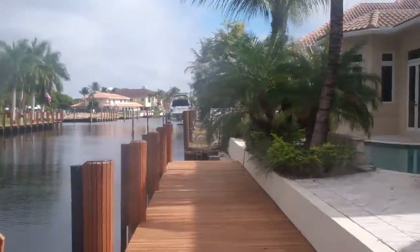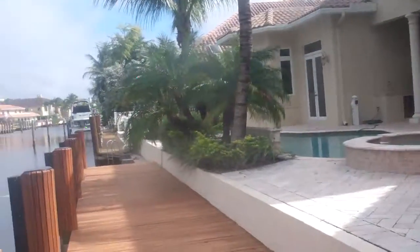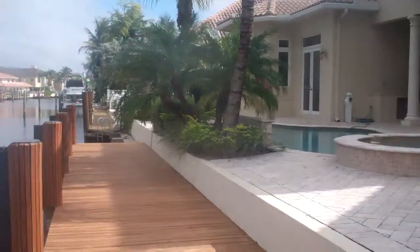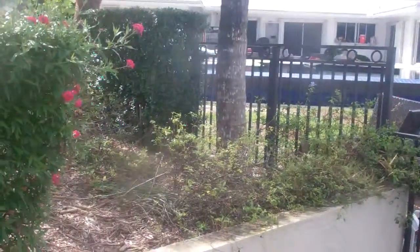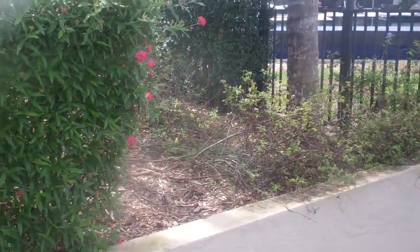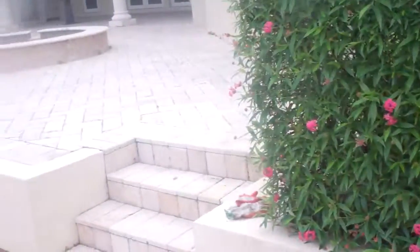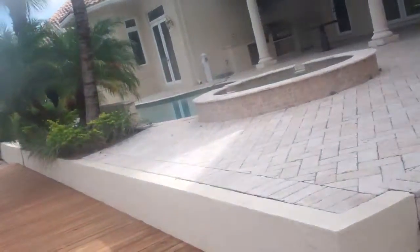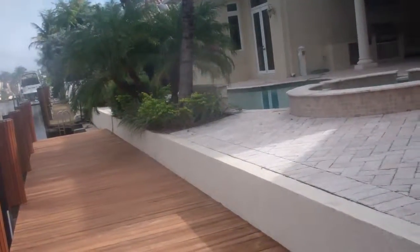This is a semi-dive inspection conducted on January 14, 2015 in Pompano Beach, Florida. We're going to inspect this retaining wall and seawall, and some issues and concerns that are showing up in the way water is seeping through the seawall and the retaining wall.